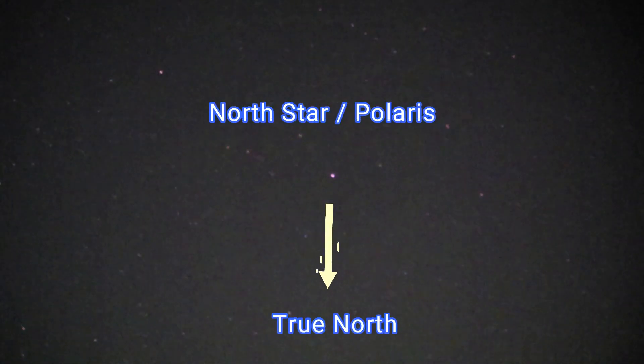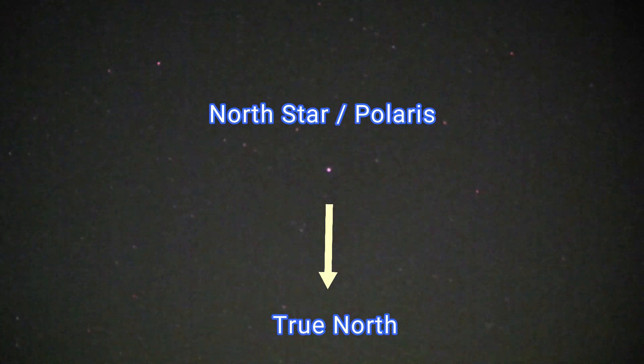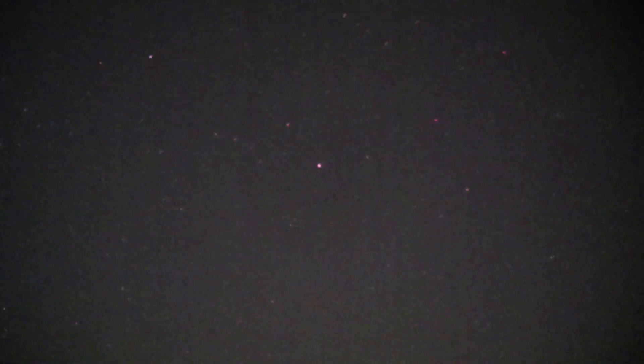Just go up this way toward Polaris, the North Star. The North Star is famous because it points north, not because it's the brightest star — in order of brightness it's actually number 46. The North Star is on the end of the Little Bear.